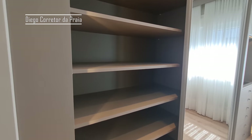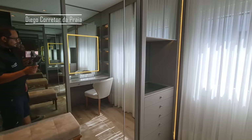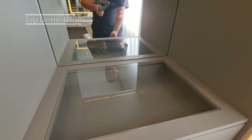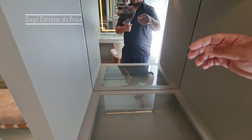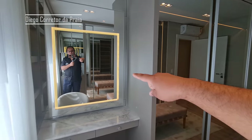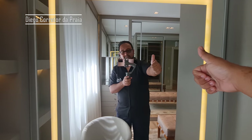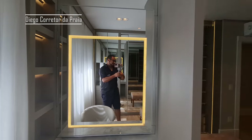Bastante espaço aqui nos guarda-roupas. Aqui a gente tem uma penteadeira toda de vidro com LED. Mais armários aqui em cima. Espaço aqui o que não falta, e mais esse espelhinho aqui. Tudo com LED aqui. Vamos conhecer mais dessa suíte maravilhosa.